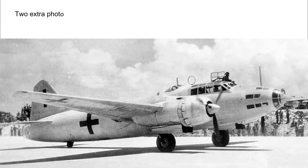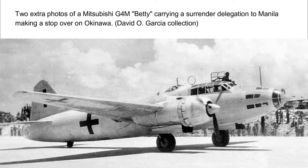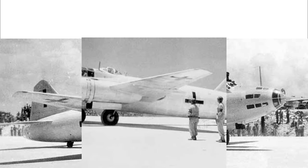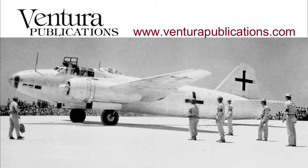To finish off, two extra photos show one of the Mitsubishi Bettys that flew into Okinawa on the way to Manila with a surrender delegation. These aircraft were not surrendered to Australian or New Zealand forces but are interesting nevertheless. Please do like and subscribe to my channel as it certainly helps me build it. Okay, bye for now.